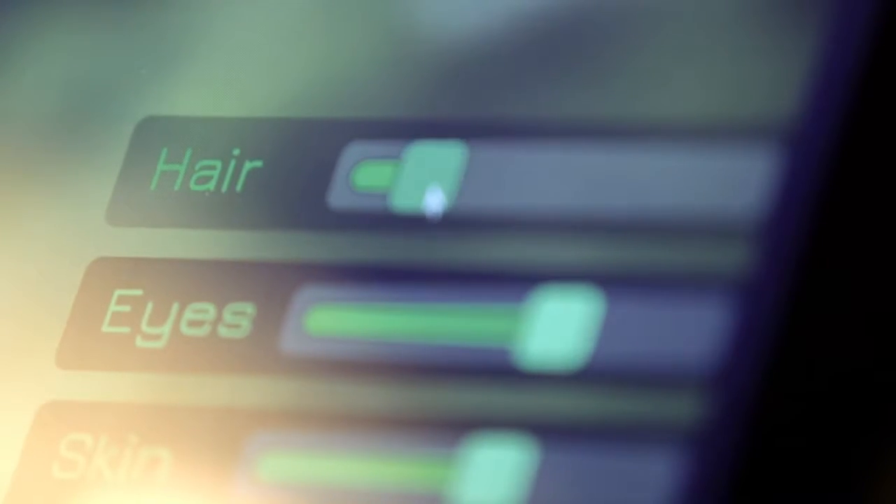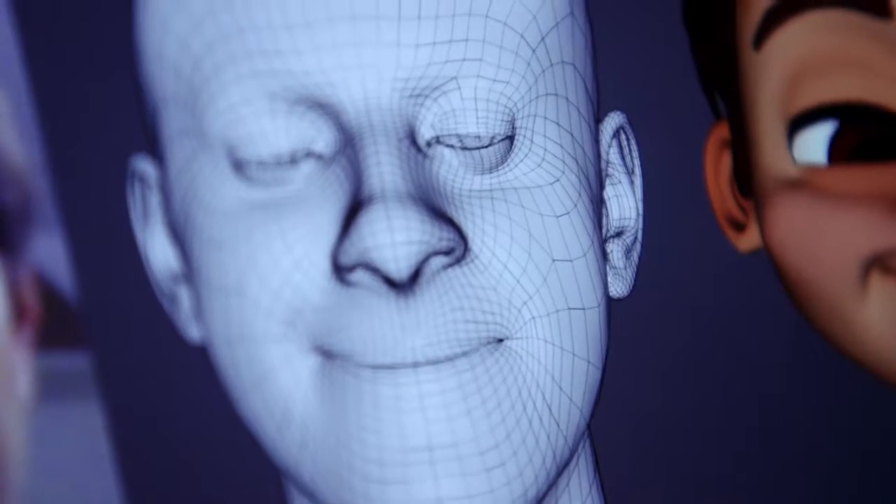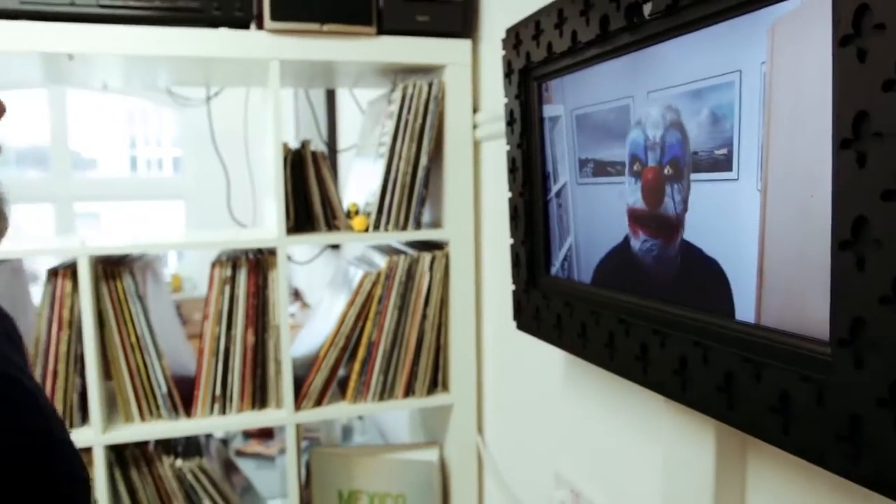In my 15 years of experience in the industry, I've tried a lot of different capture systems. A lot of them require expensive custom hardware and software. When I started using Faceshift, I really loved the fact that it was markerless in real time, but also it was the best accuracy I'd seen in a facial tracking system. And now with the Intel RealSense 3D camera we can bring that quality to everyone, enabling far more advanced real-time interactive projects. The only real limitation is what our imaginations can think of.